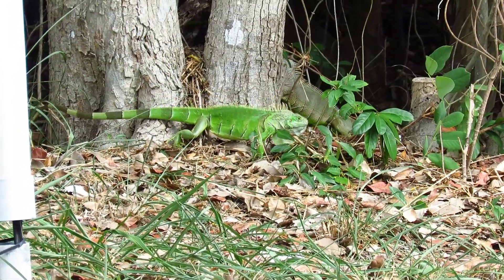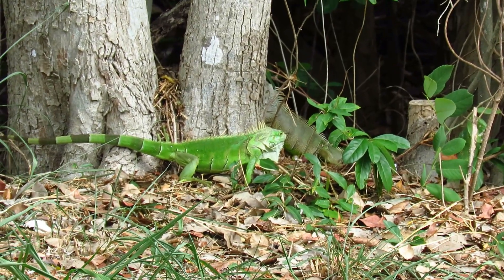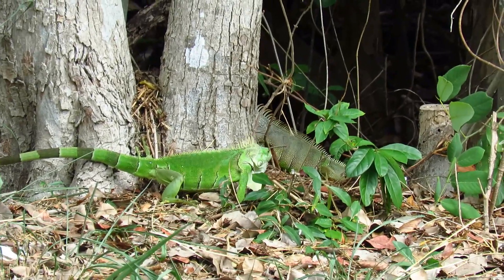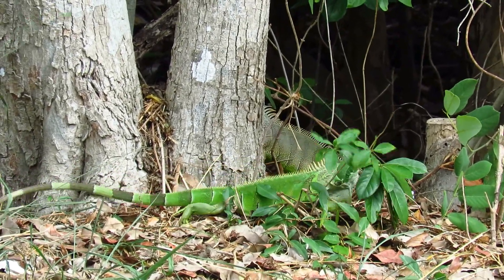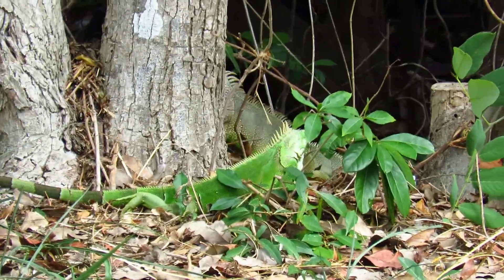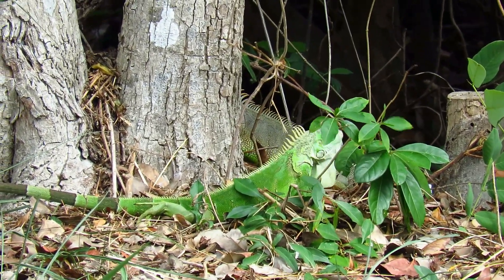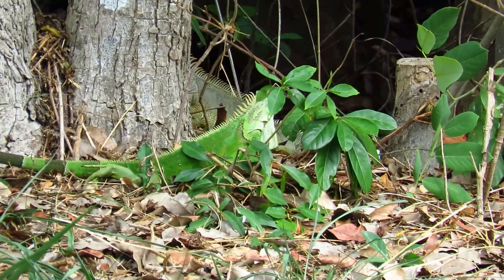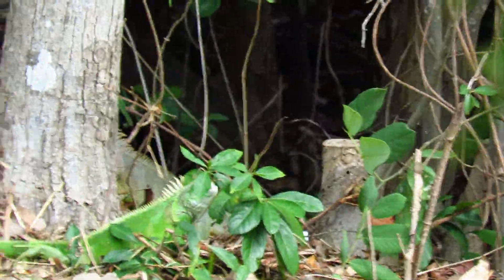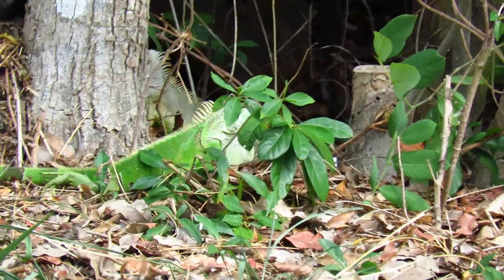Rapid back and forth head bobbing is usually an indication that the iguana is extremely upset and should be left alone. Iguanas will whip their tails to protect themselves if they feel threatened. I've seen iguanas doing these types of behaviors — I have them in my yard all the time — and I've never had one bother me. I always give them their space. I wouldn't corner one or anything like that. Just use your common sense, and they won't come and chase you or run after you.